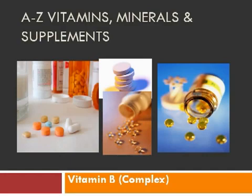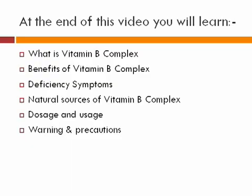A to Z Vitamins, Minerals and Supplements: Vitamin B Complex. At the end of this video you will learn what is Vitamin B Complex, benefits of Vitamin B, deficiency symptoms, natural sources of Vitamin B Complex, dosage and usage, and warnings and precautions.